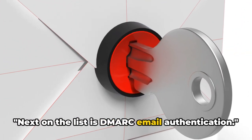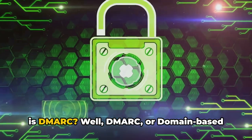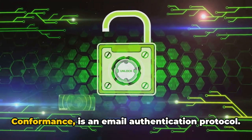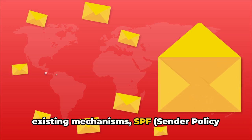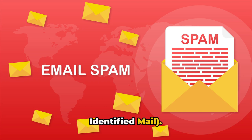Next on the list is DMARC email authentication. Now, you might be wondering, what exactly is DMARC? DMARC, or Domain-Based Message Authentication Reporting and Conformance, is an email authentication protocol. It builds on the foundation of two existing mechanisms: SPF (Sender Policy Framework) and DKIM (Domain Keys Identified Mail).